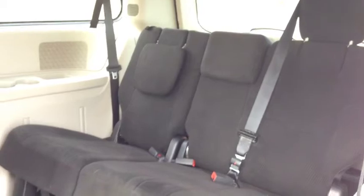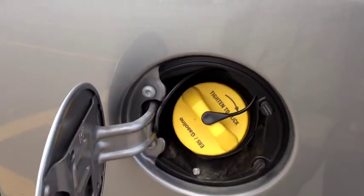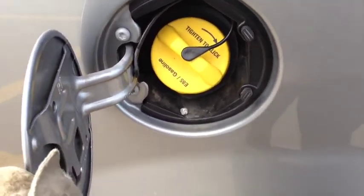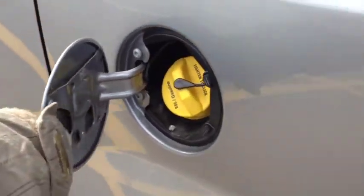We have rear air conditioning controls and vents for the rear passengers. The bench seat back here is a 60-40 split and also goes flat onto the floor to allow for full cargo room. If you keep all the seats up, you have full passenger room — it's a seven-seater vehicle. This is a flex-fuel capable vehicle, so for gas stations near you that have that type of fuel, you can use it. It helps improve fuel efficiency of the overall vehicle.